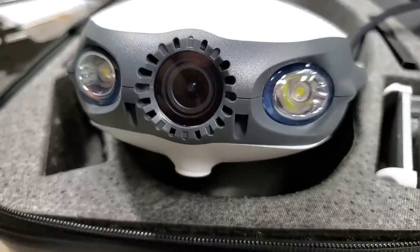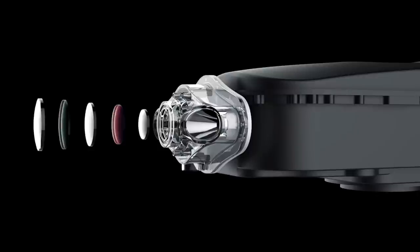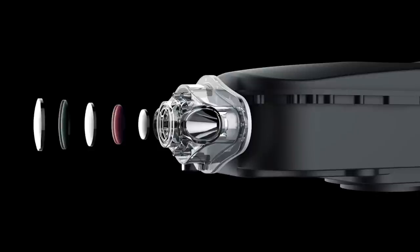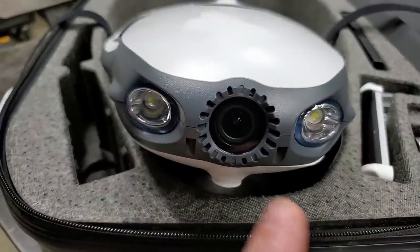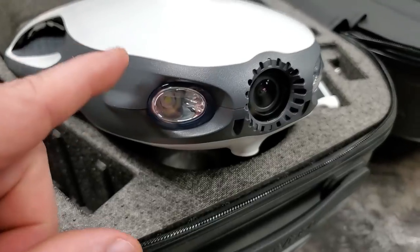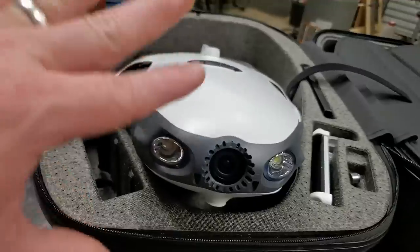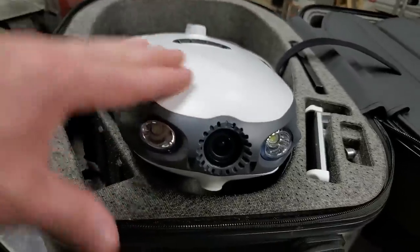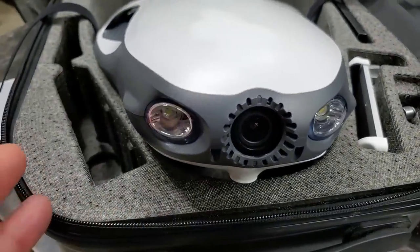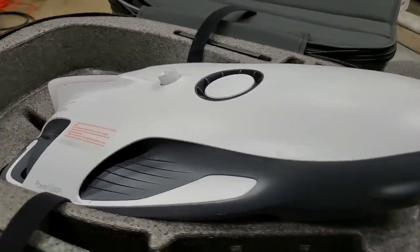Now we get to the cool part. This right here is a 4K camera, and it's not just one lens — it's multiple lenses. It's designed for filming underwater. On both sides of the camera there are LED lights, and these lights are really bright — seems like they're 300 lumens apiece, I might be wrong. This is not a sponsored video. I paid for this drone with my own money about eight months ago; I just hadn't had time to do a video about it until now.